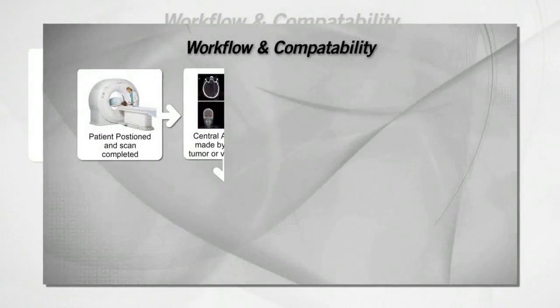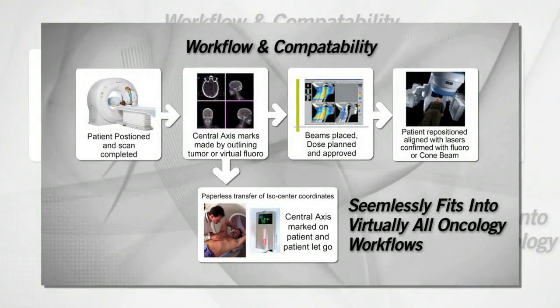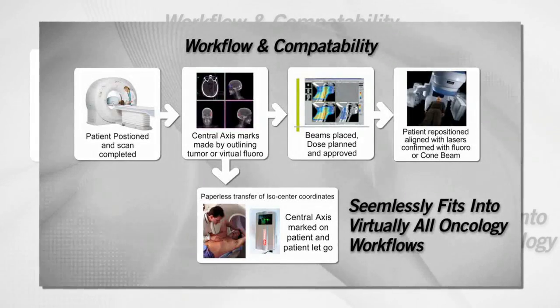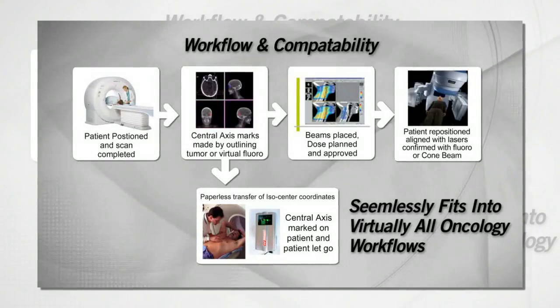The Aquilion Largebore can fit seamlessly into workflows and is compatible with all simulation workstations, treatment planning systems, linear accelerators, laser marking systems, and oncology information systems.